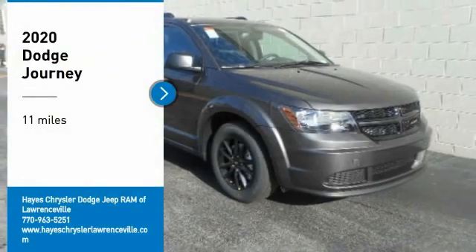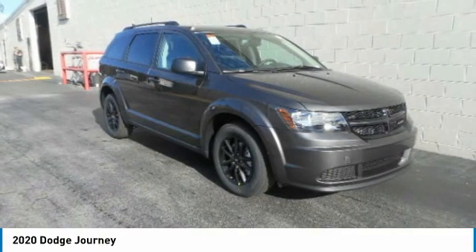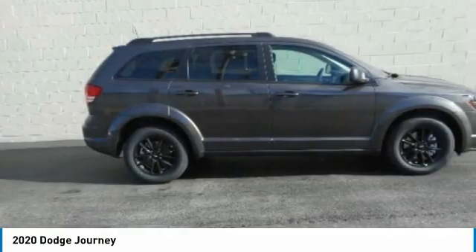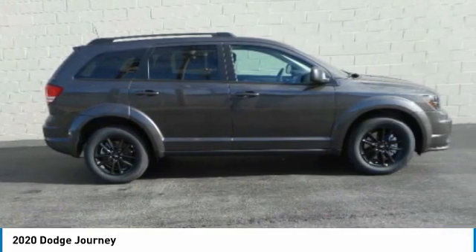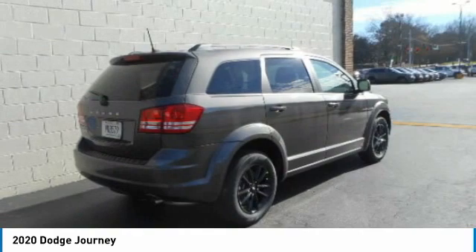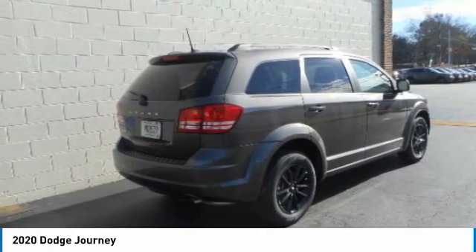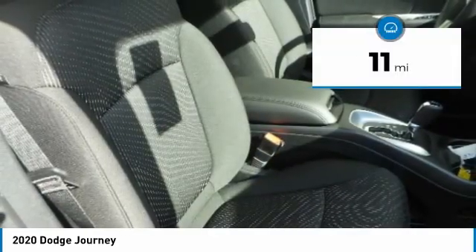Looking for the right vehicle? Check out the 2020 Dodge Journey. It combines the practicality of an SUV with the comfort of a car, all while boasting a style all its own. The Journey's optional third-row seat, along with innovative features like a chilled beverage cooler and in-floor storage bins, make it a good and affordable alternative to a traditional minivan. This vehicle has less than 100 miles.